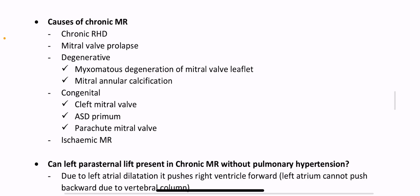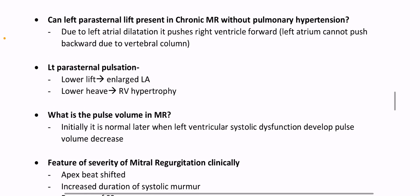Causes of chronic MR: chronic rheumatic heart disease, mitral valve prolapse, degenerative causes such as myxomatous degeneration of mitral valve leaflet and mitral annular calcification. Congenital causes are cleft mitral valve, ASD primum, parachute mitral valve, and ischemic MR. Can left parasternal lift be present in chronic MR without pulmonary hypertension? Yes — due to left atrial dilatation, which pushes the right ventricle forwards.